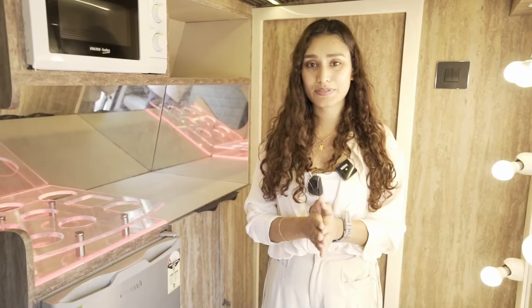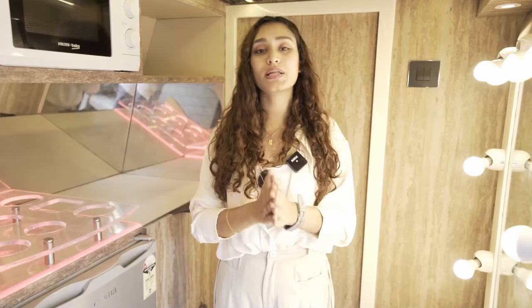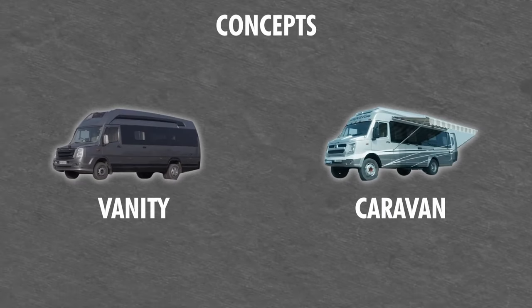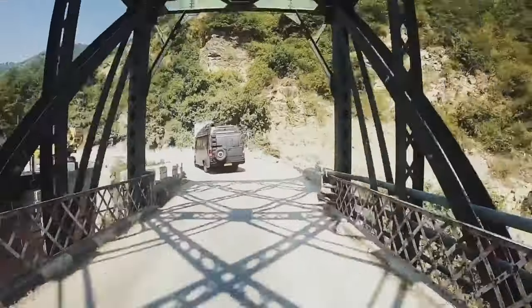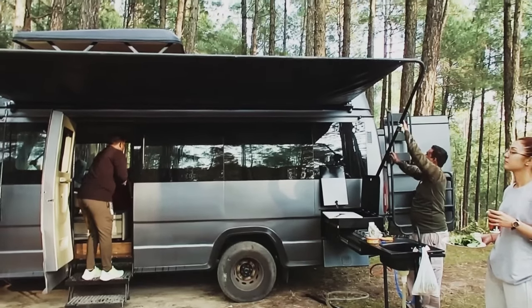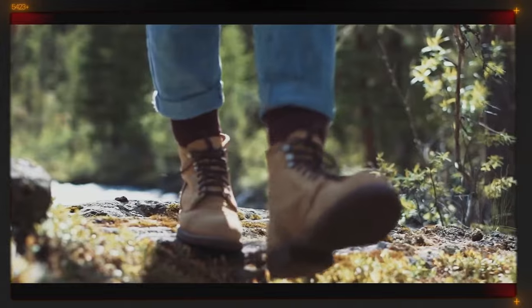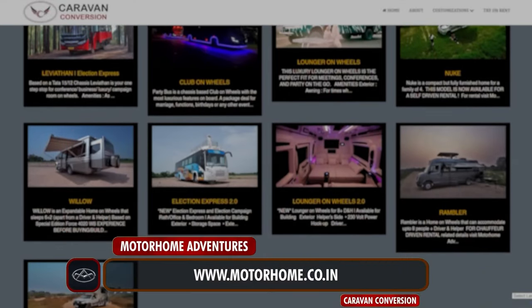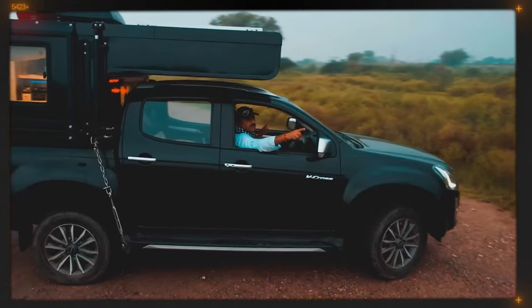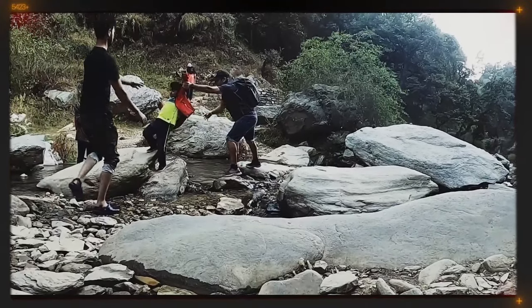And there you have it. Next time somebody refers to a caravan as a vanity van, you can show them this and our other conversions to demonstrate how the two concepts are very different. If knowing this difference — and the idea of traveling off-grid without worrying about hotels or restaurants — has you keen on the caravanning life, you can rent or book a caravan through our website www.motorhome.co.in. We offer both self-driven and chauffeur-driven rentals, as well as customized and curated getaways.